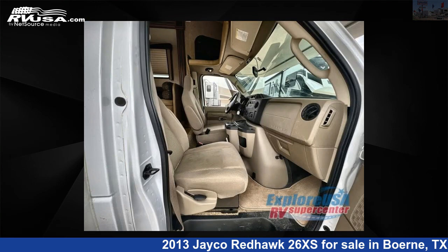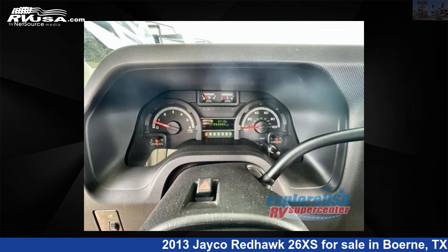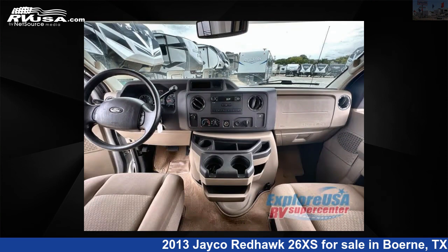This 2013 Jayco Redhawk 26XS is built on a Ford E450 chassis. For more information and pricing on this unit, and to see all units available for sale by Explore USARV Supercenter, Bernie, TX, visit rvusa.com.